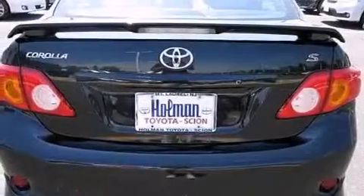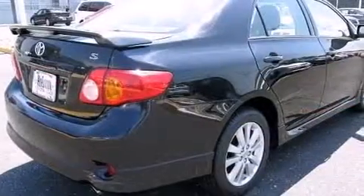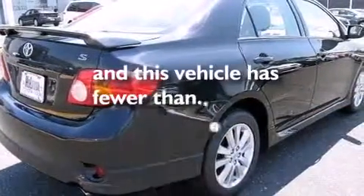Rear curtain airbags, rear seat childproof door locks, air conditioning, a split folding rear seat — and this vehicle has less than 42,000 miles.